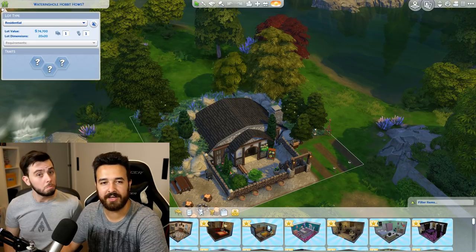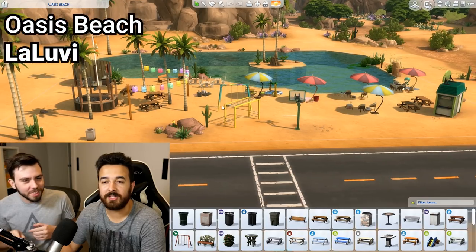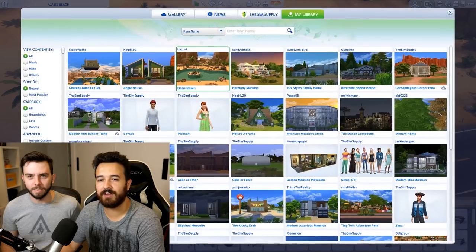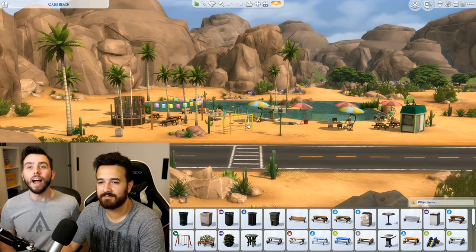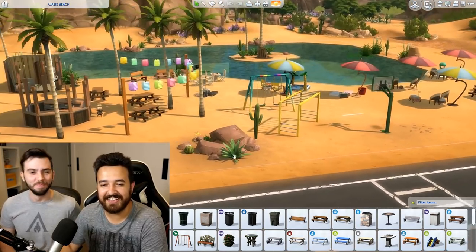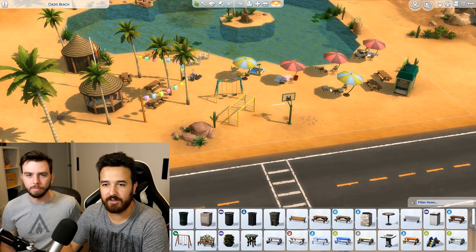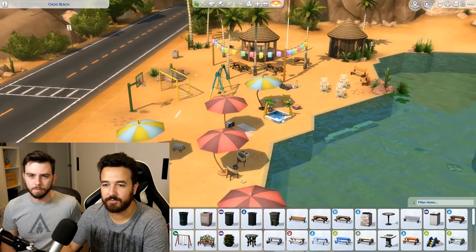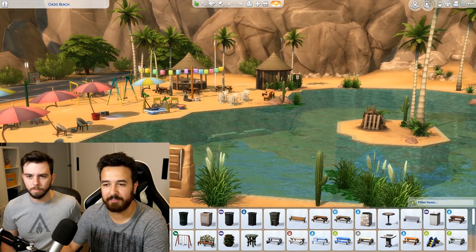It costs $74,700 - getting a loan! So this is Oasis Beach by Luluvie. This is a community lot, a beach lot obviously, and it always springs which is pretty cool. There's a lot of stuff to do here. If only you could actually have a real beach instead of it being a pool technically - there's no beach. Well, there is because I'm in it - in Brindleton Bay there's like the beach but you can't swim in it.